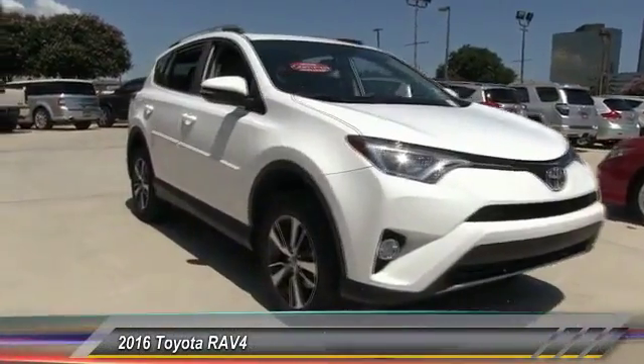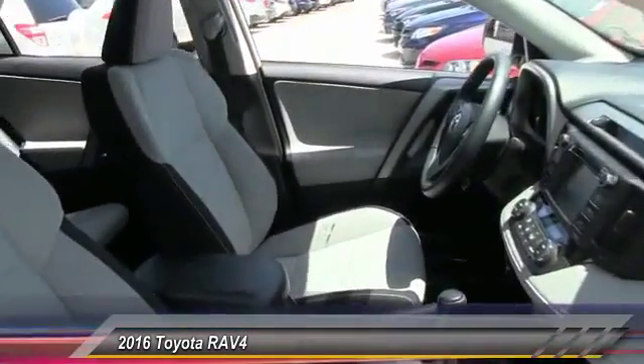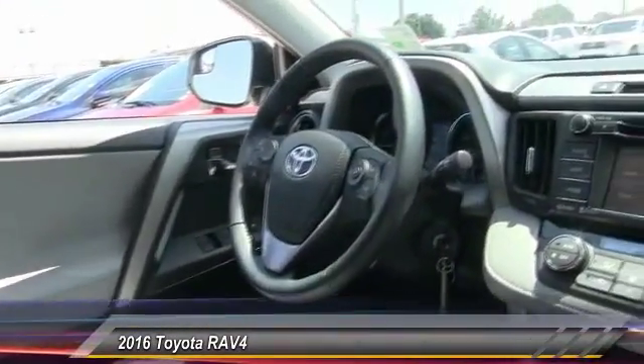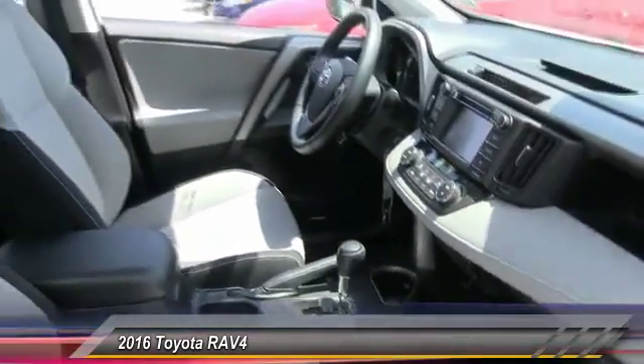2016 RAV4. The RAV4 is one of the most fuel efficient SUVs in its class. Versatile and efficient, RAV4 mixes the comfort and drivability of a sedan with the benefits of an SUV. This highly evolved, well-packaged crossover SUV lets you have it all and is priced below $30,000.